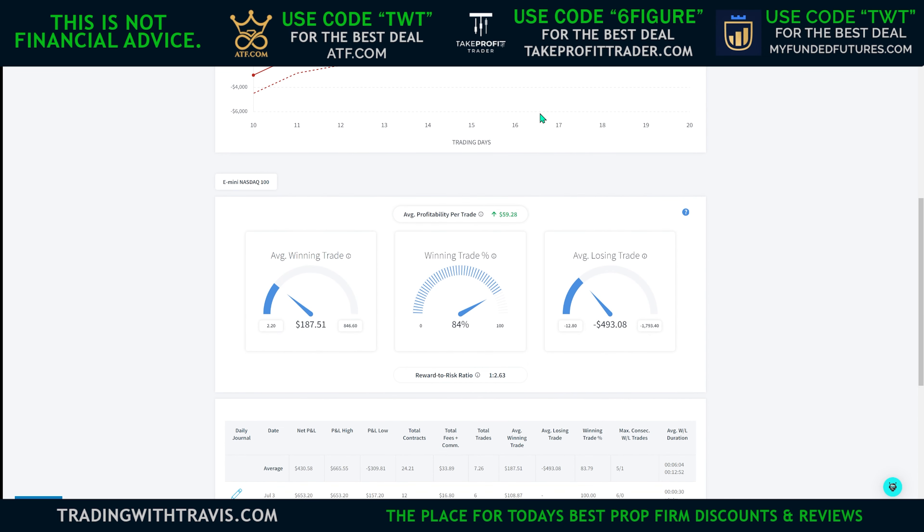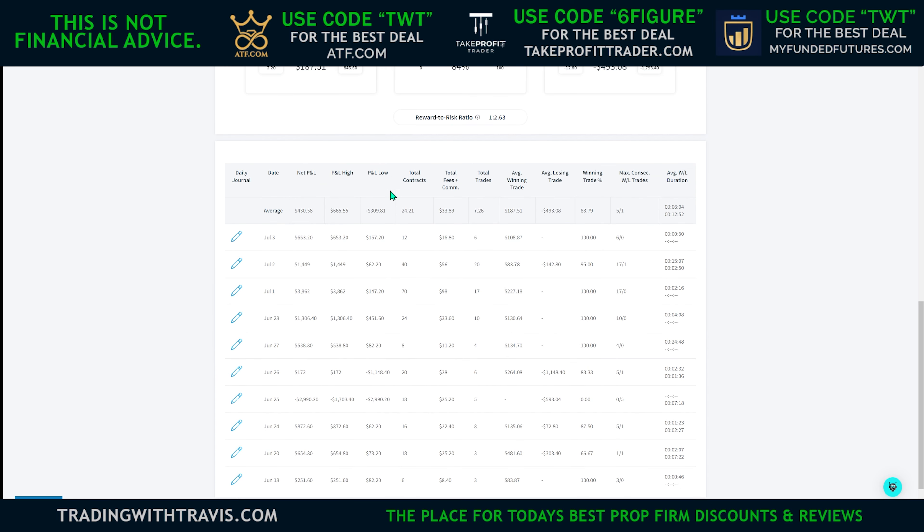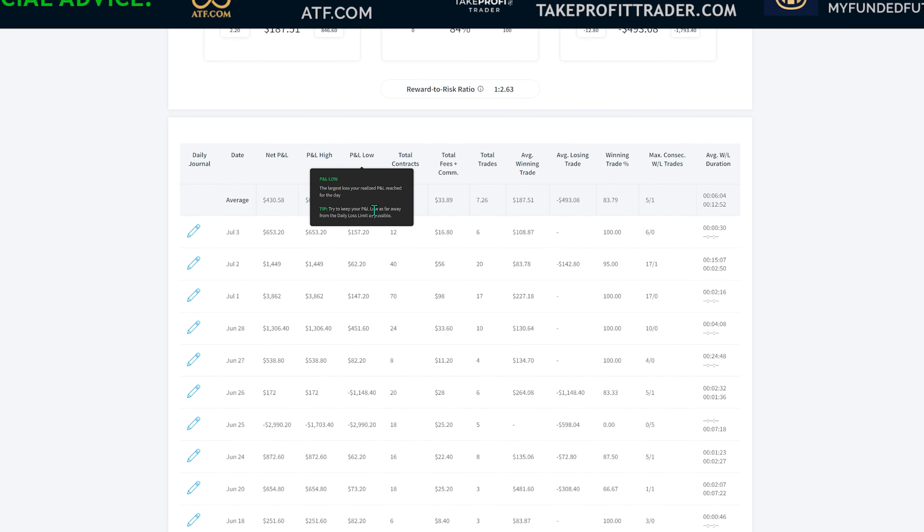Sometimes I can catch runners of 40 or 80 ticks — I caught a runner the other day when I made the $3,800 of about 45 to 50 points on one mini. I've actually been using the lockout feature a lot more on Top Step. As you can see, all my winning days are pretty much the equity high of that day. Started off this account and just locked in an easy green day — $251. Day two, $654 — and as you can see I locked myself out, or I just stopped trading.